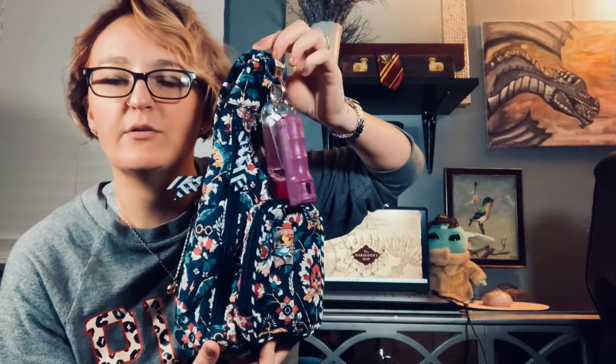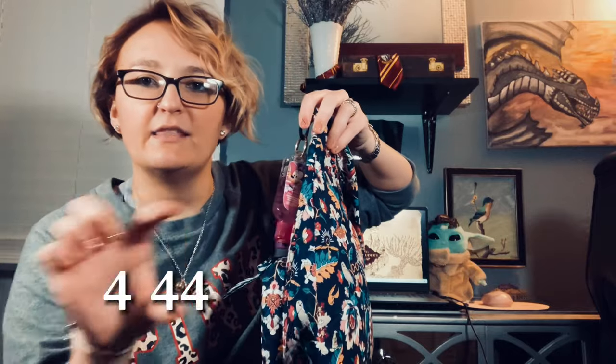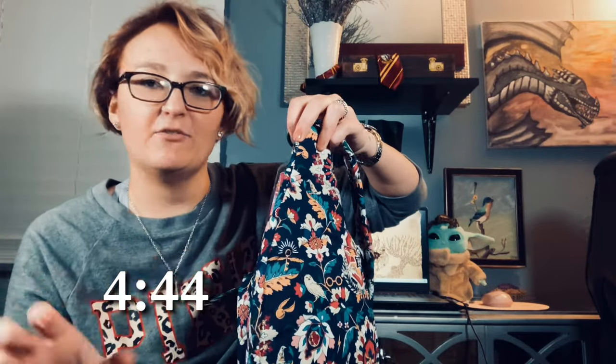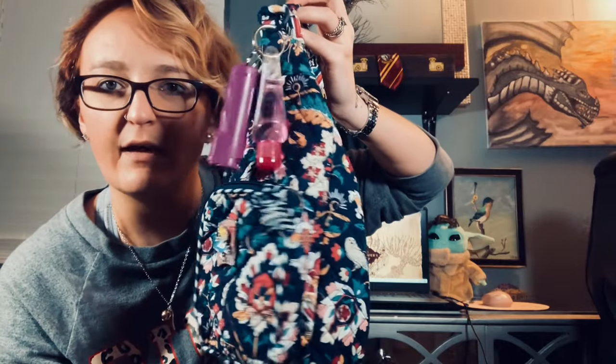First I want to show you the Vera Bradley bag real quick, and then I'll hop right back to it at the timestamp I mentioned. So if you came just for that you can jump to that point. Here's the Vera Bradley bag.